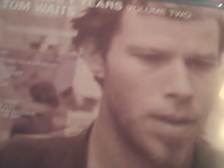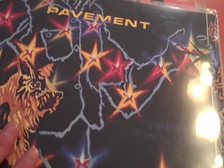Here we have Tom Waits 'The Early Years Volume 2.' I purchased Volume 1 about a month ago and liked it a lot, so I picked up Volume 2. This one has a few more songs I was familiar with: 'Hope I Don't Fall in Love with You,' a killer ballad; 'Old 55,' which I believe the Eagles covered; and 'Grapefruit Moon' — another fantastic song.